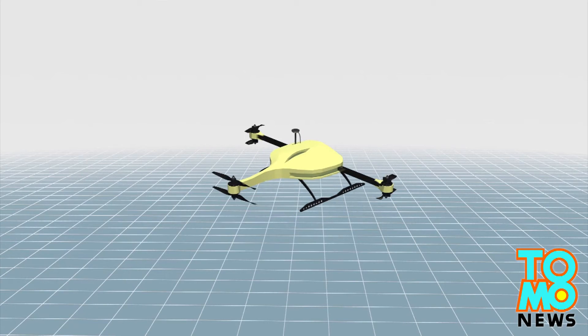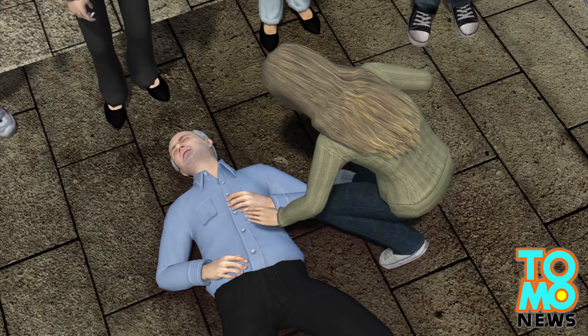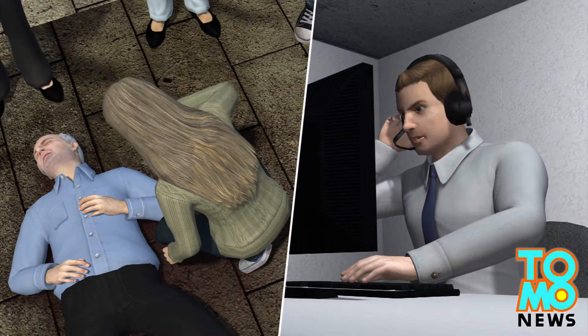The ambulance drone is equipped with a camera and a GPS navigation system. Powered by six propellers, the drone can reach a maximum speed of 100 km per hour. When someone suffers a heart attack, bystanders can call an emergency hotline and an ambulance drone is dispatched.